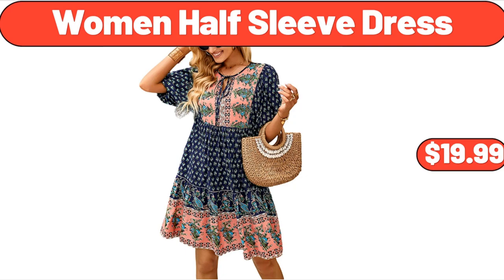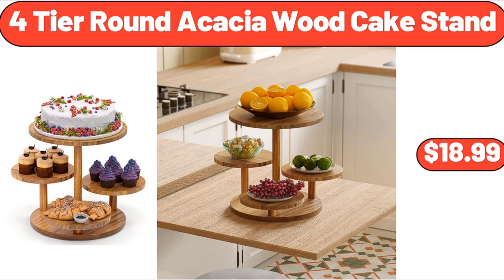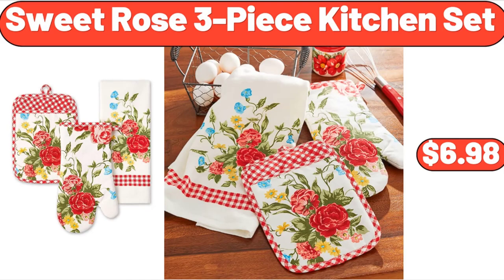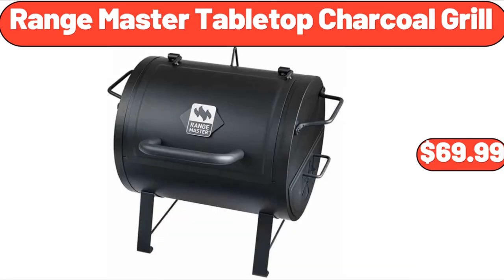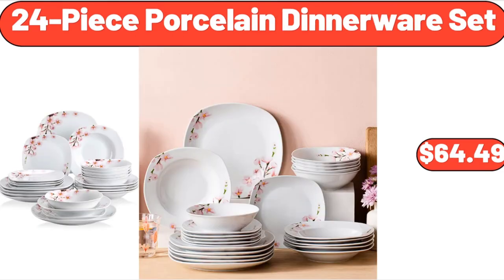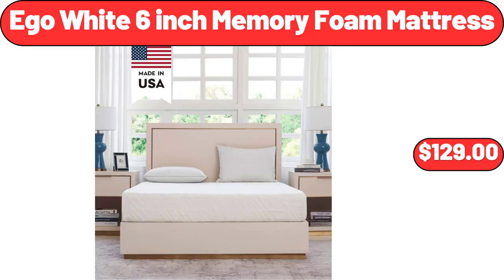Women Half Sleeve Dress, $19.99. 4-Tier Round Acacia Wood Cake Stand, $18.99. Wooden Kitchen Trash Cabinet Tilt Out Holder, $189.99. Sweet Rose 3-Piece Kitchen Set, $6.98. Range Master Tabletop Charcoal Grill, $69.99. Plush Reversible Throw, $11.99. 24-Piece Porcelain Dinnerware Set, $64.49. Ego White 6-Inch Memory Foam Mattress, $129.